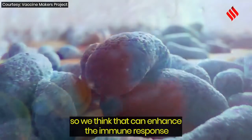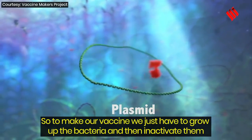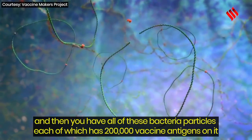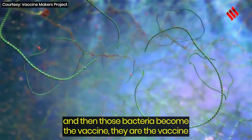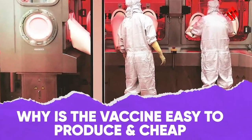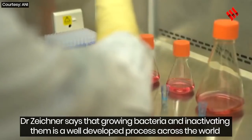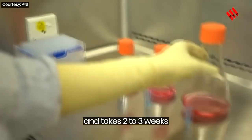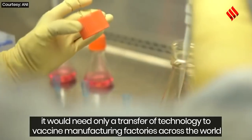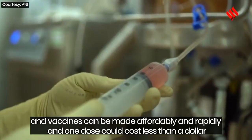This enhanced visibility is thought to boost the immune response. To make the vaccine, scientists simply grow up the bacteria and then inactivate them, producing bacterial particles each carrying approximately 200,000 vaccine antigens on their surface — those bacteria become the vaccine. Dr. Zeichner notes that growing and inactivating bacteria is a well-developed process worldwide, taking only two to three weeks. Since it is a standardized process, it would require only a transfer of technology to vaccine manufacturing factories globally, allowing vaccines to be made affordably and rapidly, with one dose potentially costing less than a dollar.